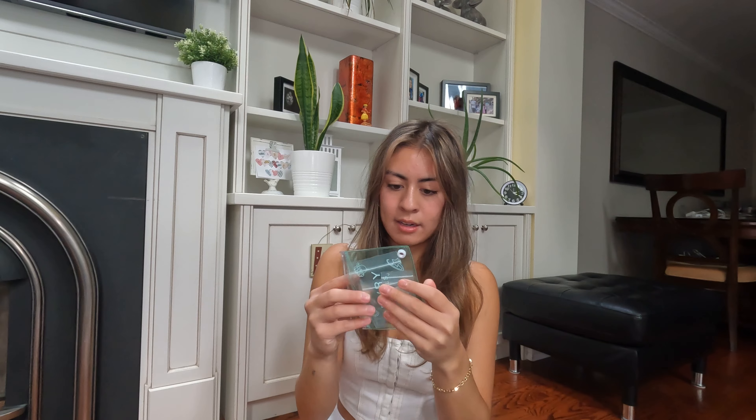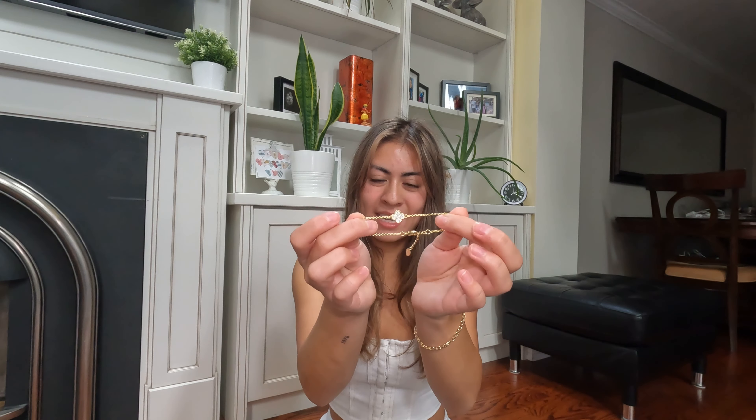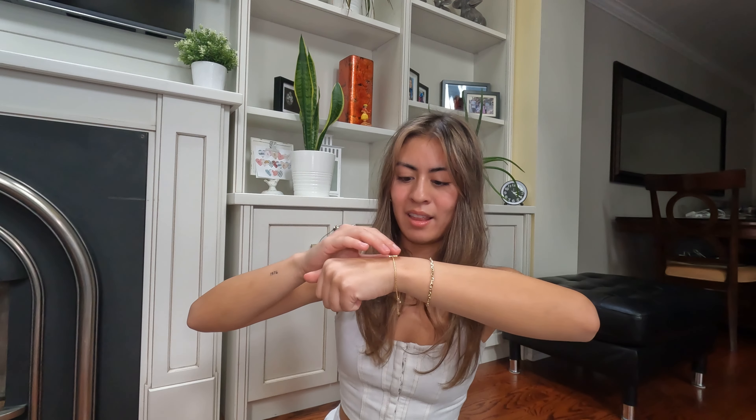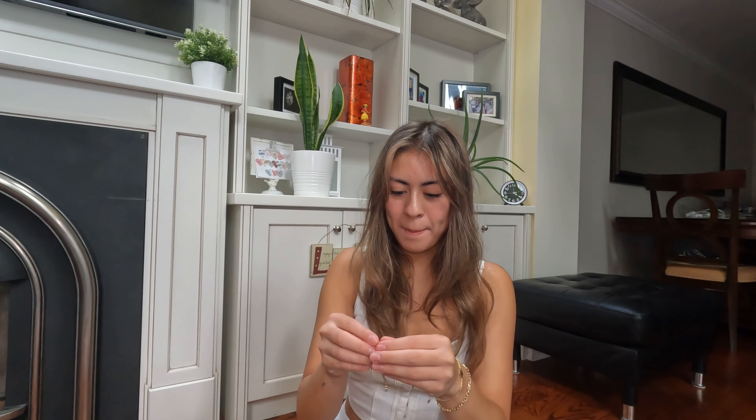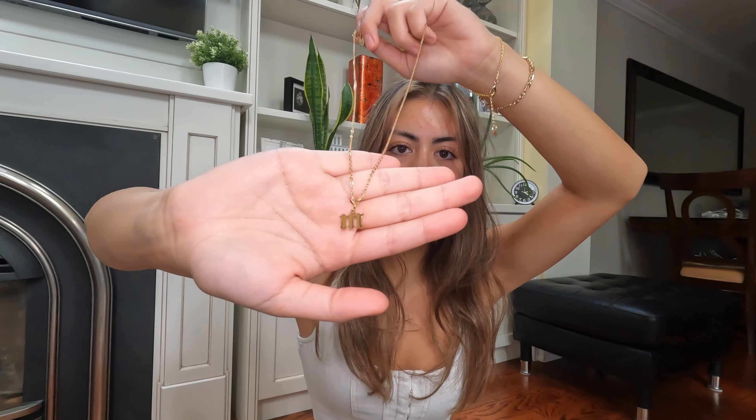She also got me a coconut Sephora bath bomb — I've been running out of bath bombs. From my cousin Vanessa, I got two pieces of jewelry from Evry Jewels: a dainty clover bracelet, which is really popular right now and so cute, and a necklace with the letter 'M' for Mia in a roman letter font. I'm going to be wearing the bracelet every single day.